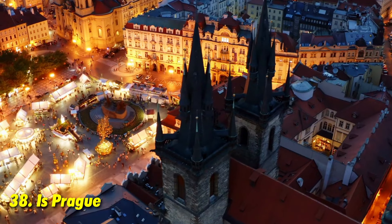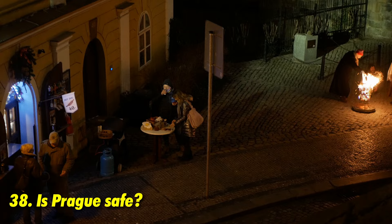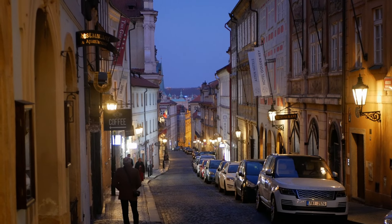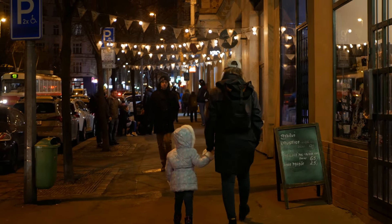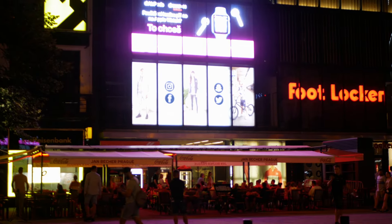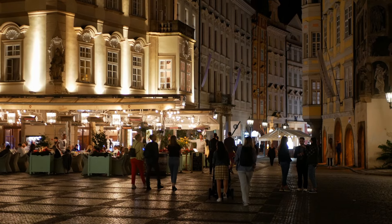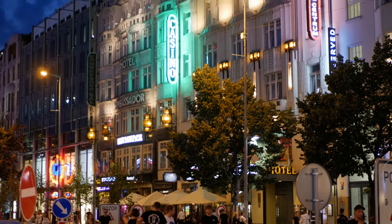Prague is a very safe city with very low crime rates. Theft is relatively low compared to other European countries, but keep an eye on your belongings in crowded areas like the metro, as opportunists can always be present. We have a video on our channel covering the best areas to stay in Prague, including which areas are safe and which are more sketchy — check that out.